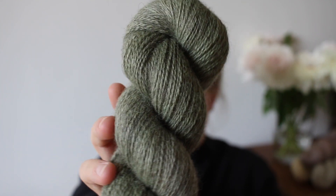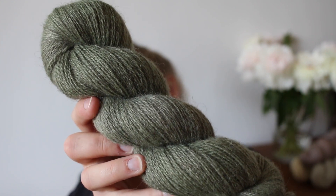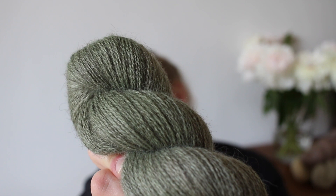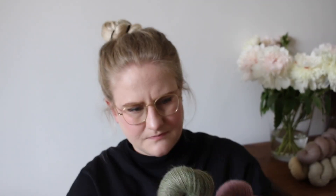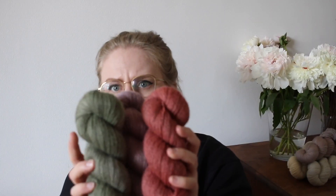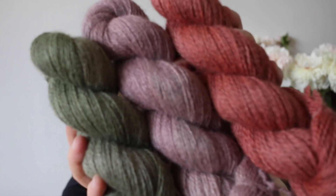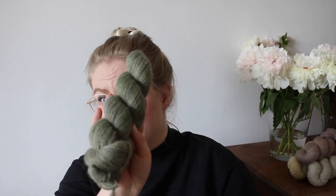Speaking of colors that scream spring, we also have a restock of Artichoke. This is a light green that's notoriously hard to capture on camera. I would say it's a touch less blue than it appears on camera, but it's just a very nice and fresh green that goes with a lot of other colors as well.